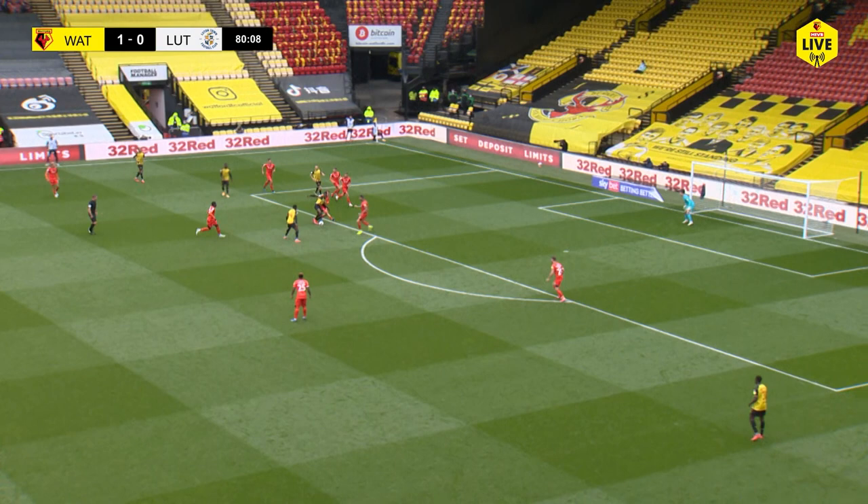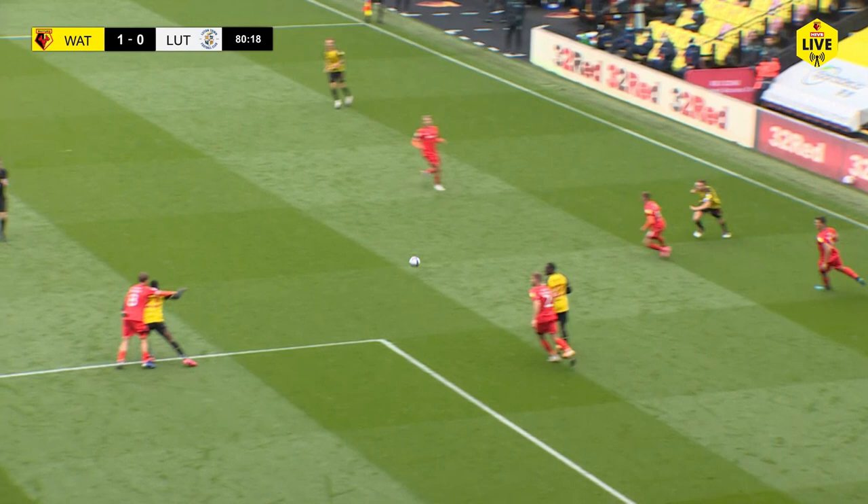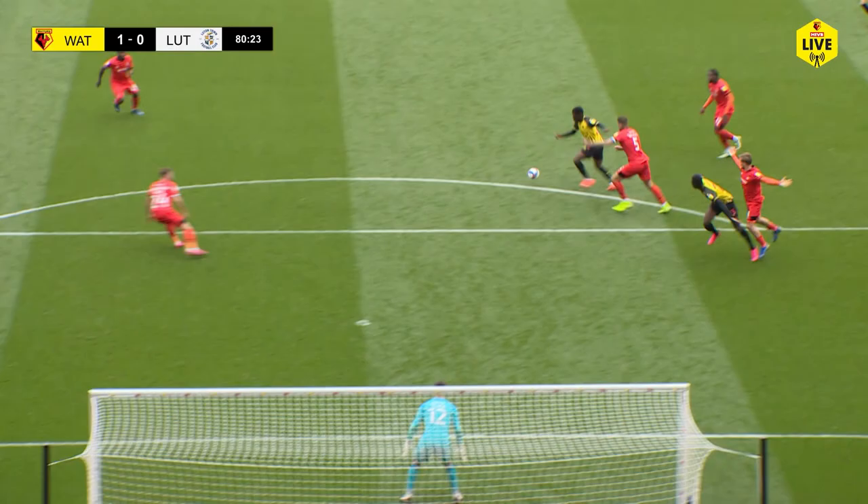Here's Sarr on the edge of the penalty area, trying to turn and feed Dele Bashir. Dele Bashir with the shot and it's Slugger who finger-tips it wide for a Watford corner. Well, there's certainly no lack of confidence in this young Watford team — some excellent play from Sarr to protect the ball, slips it off there to Dele Bashir.